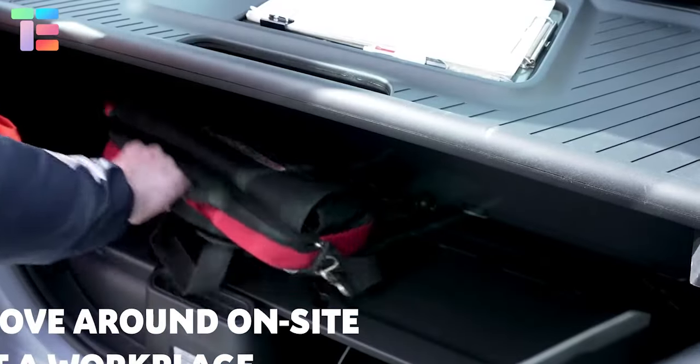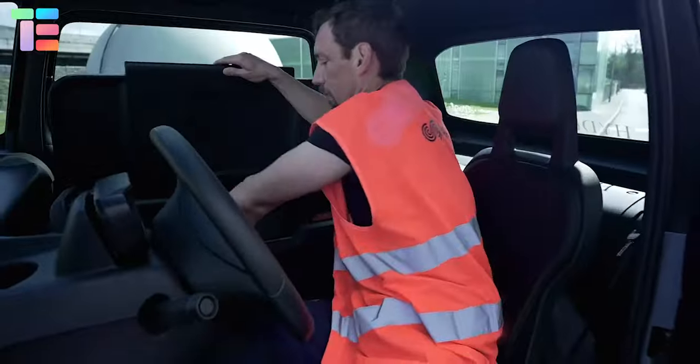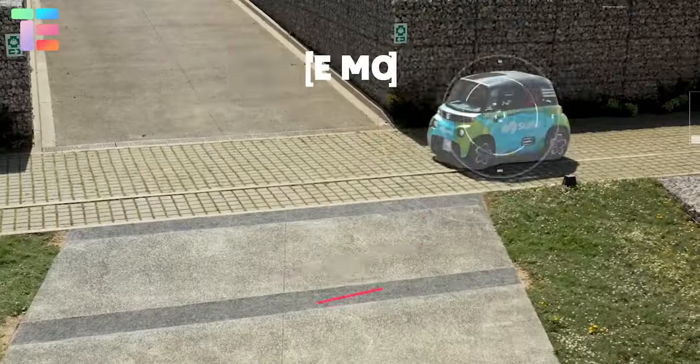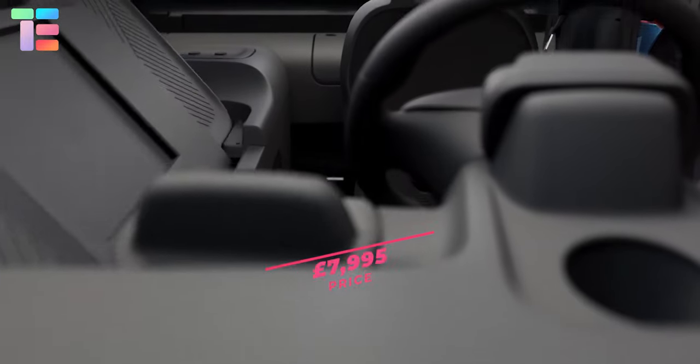The rear cabin storage can be used to store valuable items. The estimated starting price of Citroën Ami Cargo is $7,995 dollars.